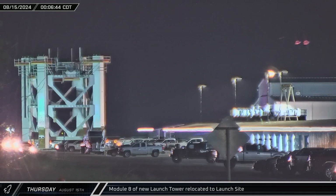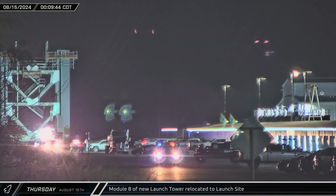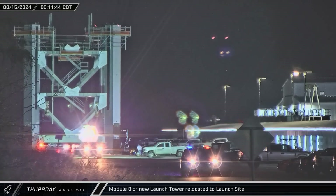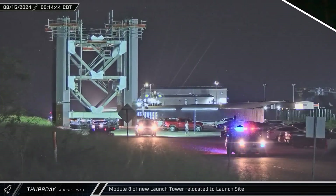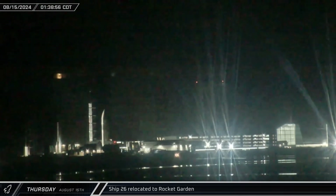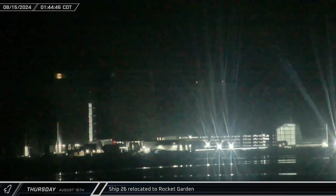As the calendar flipped over to Thursday, the second-to-last module of the new launch tower rolled out of the Sanchez site and down to the pad. With the crane having been hooked up to the seventh module earlier Wednesday, it appears that crews are trying to make up for lost time due to the crane issue. Back at the build site, Ship 26, now without engines, was brought back out of Mega Bay 2 and returned to the rocket garden.